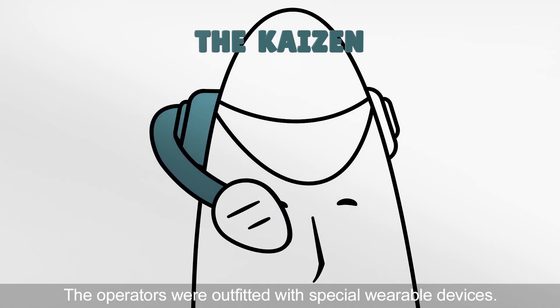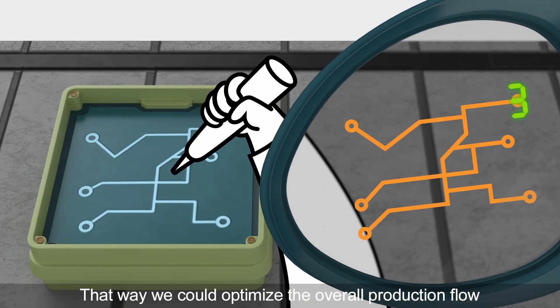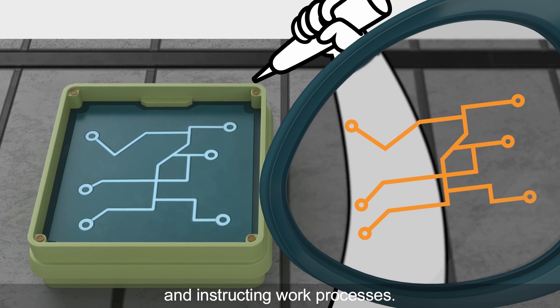The operators were outfitted with special wearable devices. That way, we could optimize the overall production flow by collecting error data and instructing work processes.